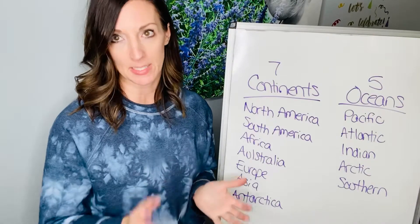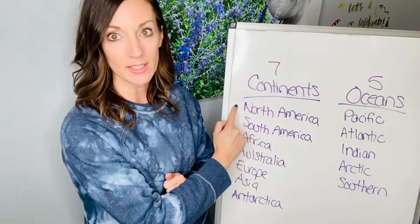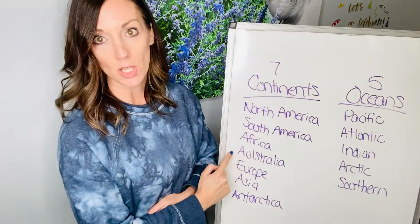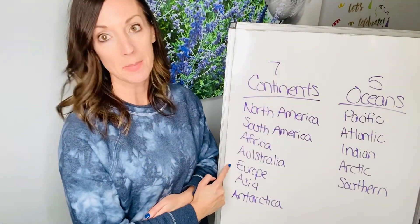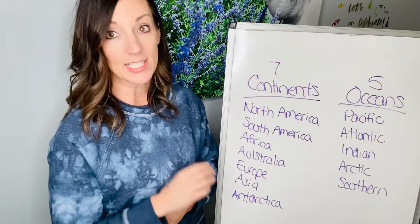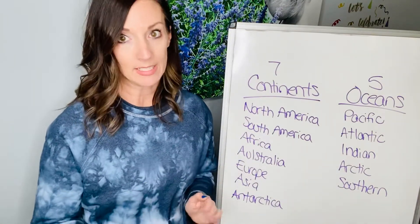Each continent has many countries on it. So we live in North America, then there's South America, there's Africa, there's Australia, Europe, Asia, and Antarctica.